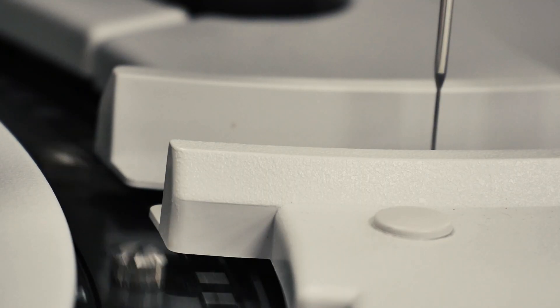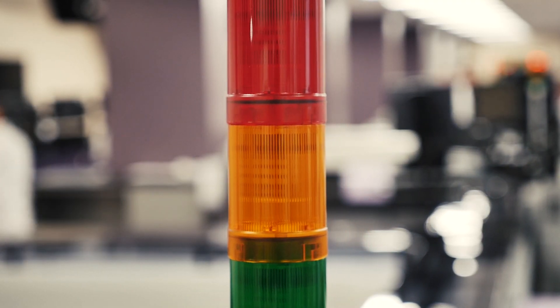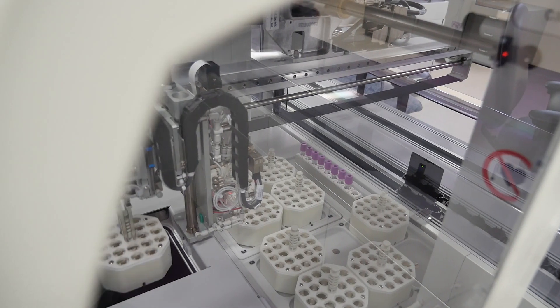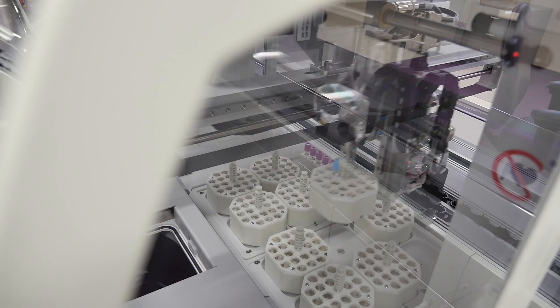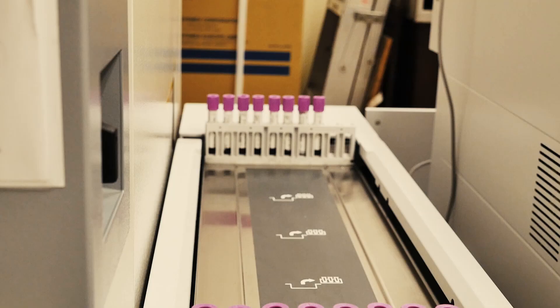We do about 9 million tests a year at Capital Health in this laboratory, and on average about 20,000 tests a day will be done in this core lab. We have certain turnaround times we need to meet, and by eliminating so many manual steps we do expect to see a reduction in errors, increased efficiency, and increased quality of service.